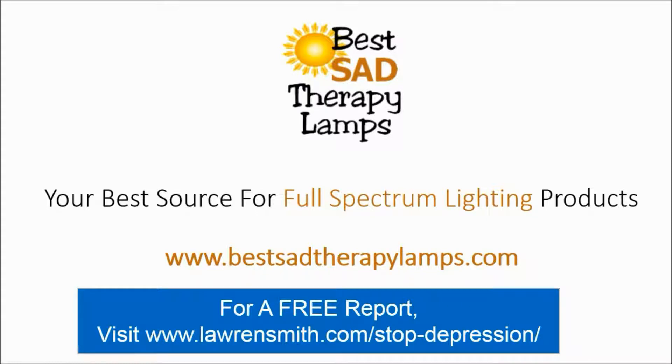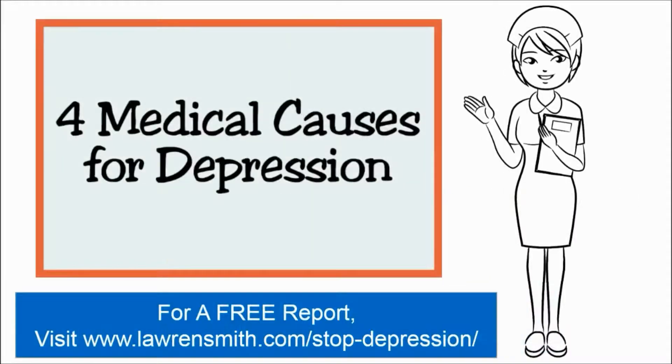Hello everyone, Lauren here from Best Hat Therapy Lamps. Today I have another training for you, and the focus of today's presentation is going to be on four medical causes for depression.